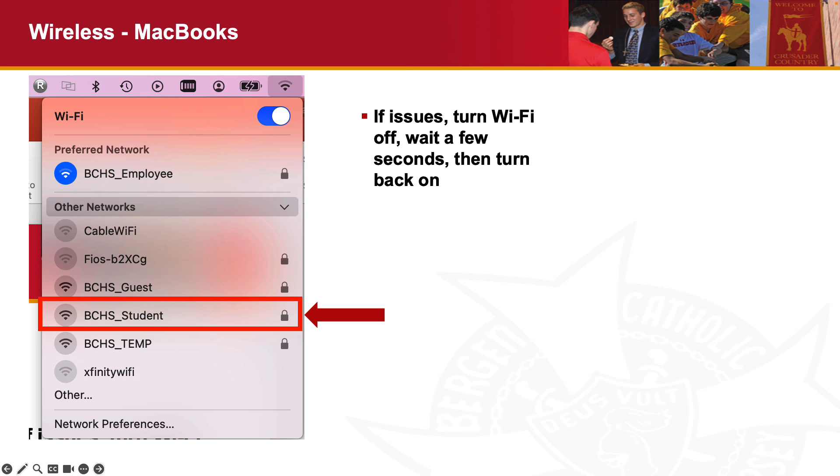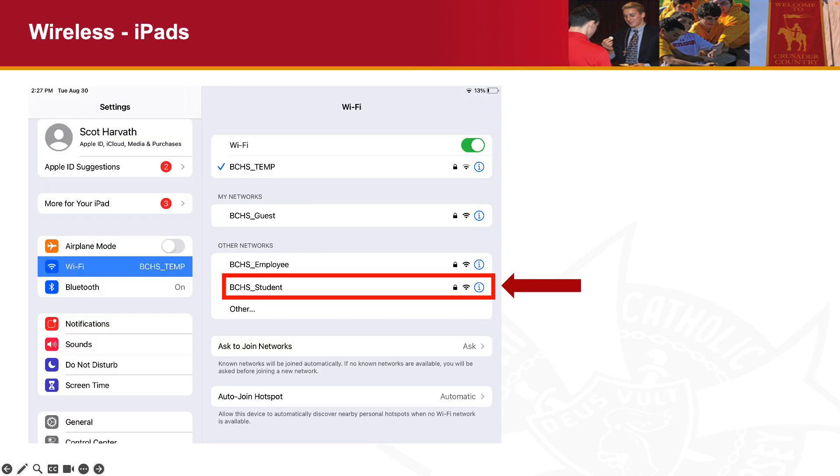BCHS Student is the name of the student wireless network for both your MacBook and iPad, and your devices have been configured to access these networks. If you have an issue connecting and it doesn't connect right away, turn off your wireless, wait a couple of seconds, and try again. There is no need — and it is against the rules — to use a VPN or virtual private network. You don't need a VPN to access any of our systems; it will only complicate your access because we specifically look for and block VPN traffic. If you're having a problem connecting to the wireless, visit the Technology Support Center — that is why it is there for you.